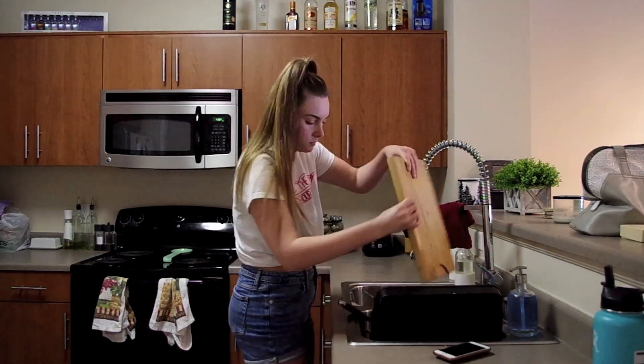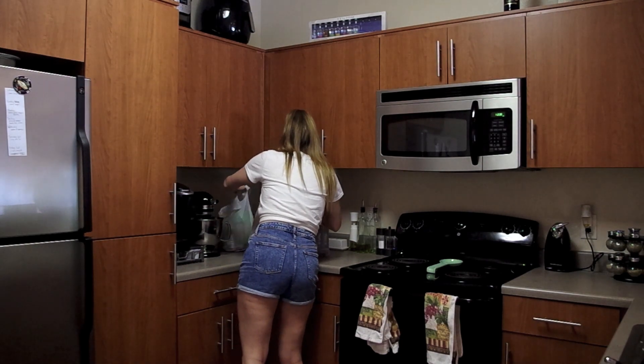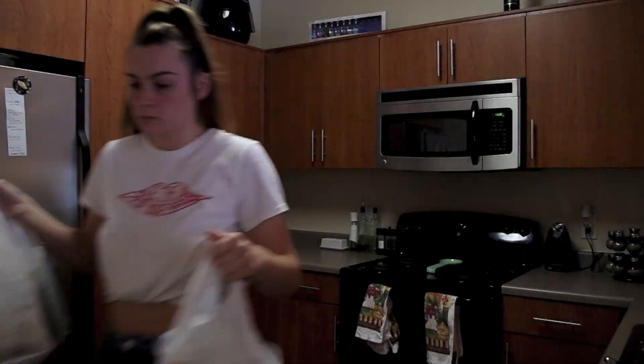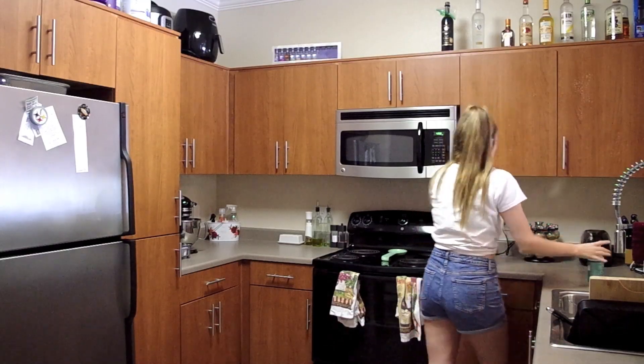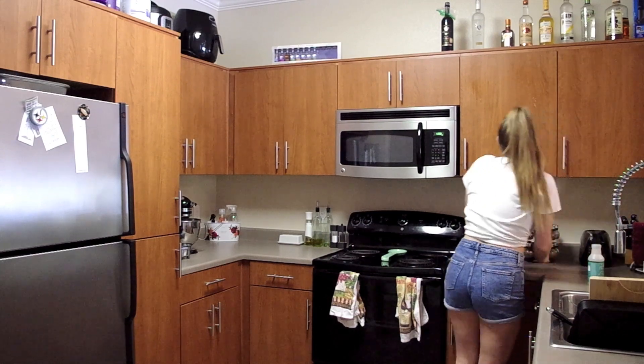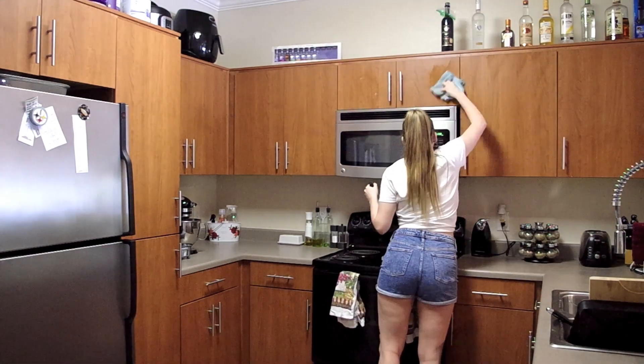If you guys saw my snack grocery haul, you saw all of these snacks that I'm moving out of the way — we're taking them on our vacation to the Grand Canyon, so I had to move all of those out of the way. I was just sick of looking at them in the kitchen. Then I went ahead and wiped down all of the cabinets using my Mrs. Myers all-purpose spray in the basil scent.